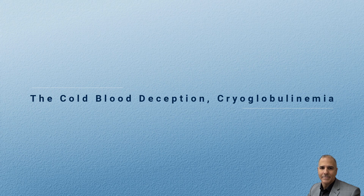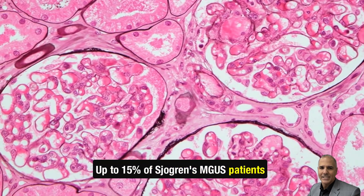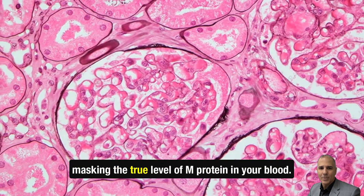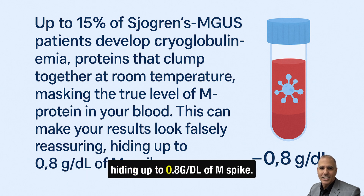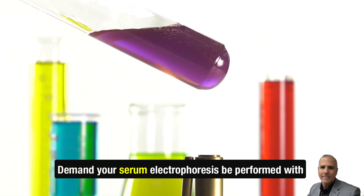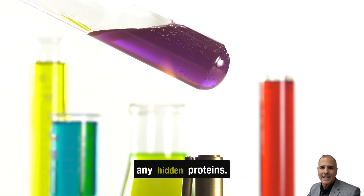The cold blood deception — cryoglobulinemia. Up to 15% of Sjogren's MGUS patients develop cryoglobulinemia: proteins that clump together at room temperature, masking the true level of M-protein in your blood. This can make your results look falsely reassuring, hiding up to 0.8 g/dL of M-spike. The fix? Demand your serum electrophoresis be performed with pre-warmed samples to expose any hidden proteins.